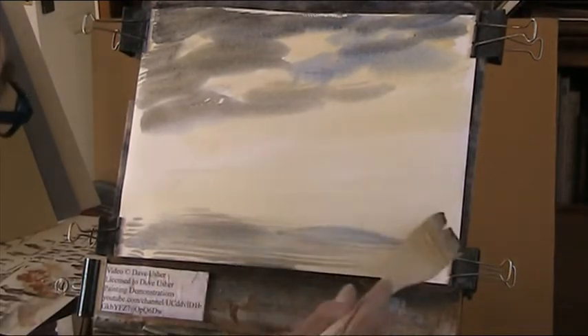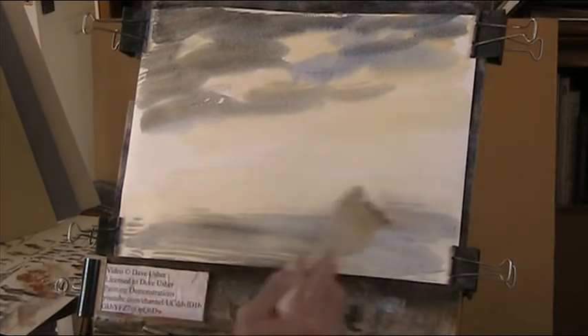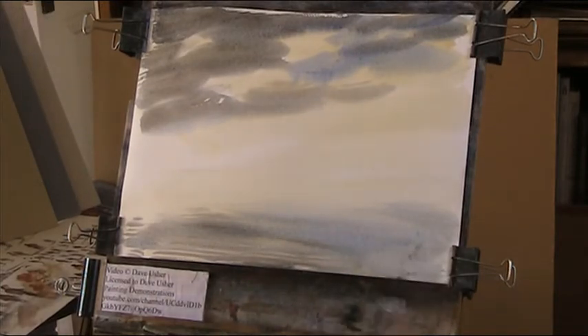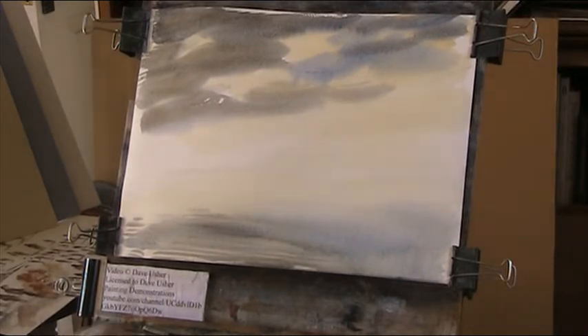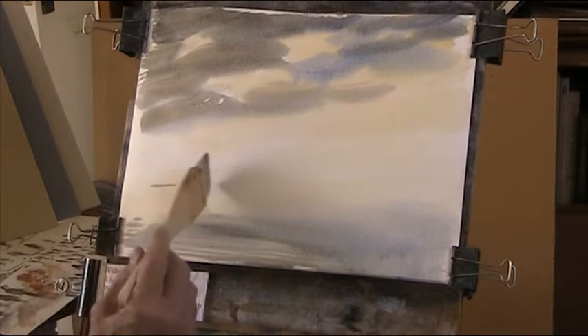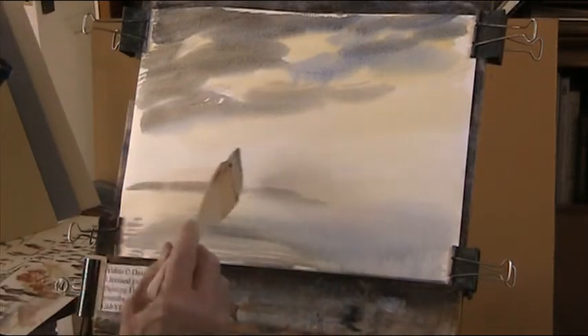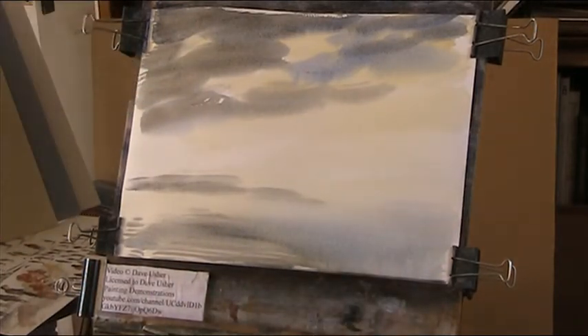There's the blue there — let's just get that reflected in the water. That will do. We could put in a bit of the darker cloud in there. Even if I paint over it, it's got to go in as a reflection. That'll do it. I'll re-clip the paper.